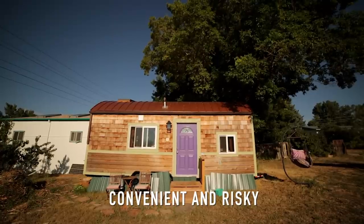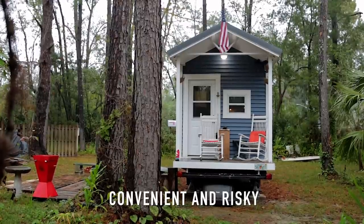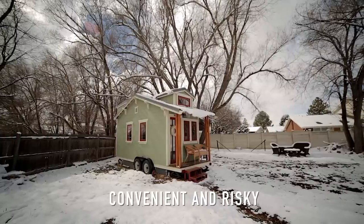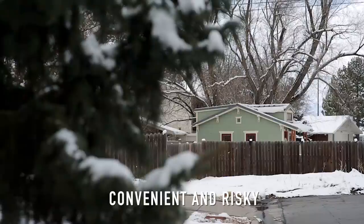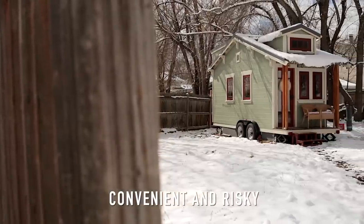We absolutely love our backyard parking spot, but because it's unpermitted, all it takes is one phone call to code enforcement and we could be booted. One complaint, completely out of our control, could result in fees and a notice to move — sometimes as quickly as seven days or fourteen days, though some people get extensions of up to a couple of months. The reality is that code enforcement is done on a complaint basis, so in most places officers aren't driving through neighborhoods looking for tiny houses or RVs. But when complaints come in, it's their job to follow up.